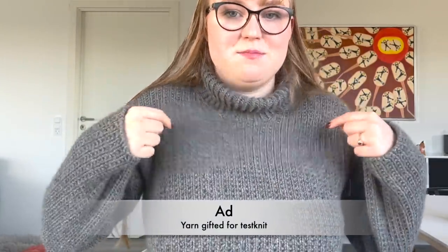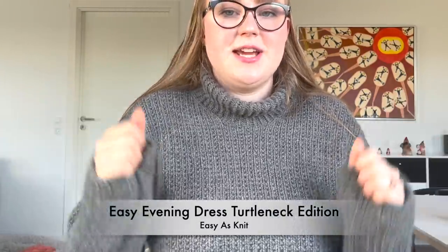I should start with what I'm wearing, so I'm wearing my first finished project. This is the Easy Evening Dress Turtleneck Edition that I've test knitted for Easy S Knit. I finished this a few days ago. This was quite a big project — it is obviously a dress. I will maybe see if I can also get some cutaways, but it is a full-on dress that I knitted. It actually didn't take me as long as I thought it would.